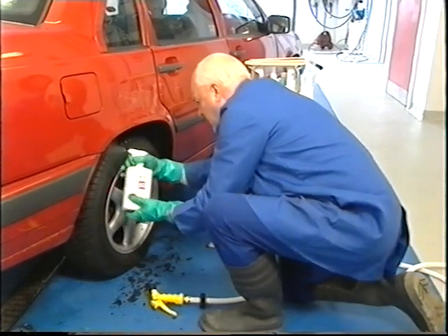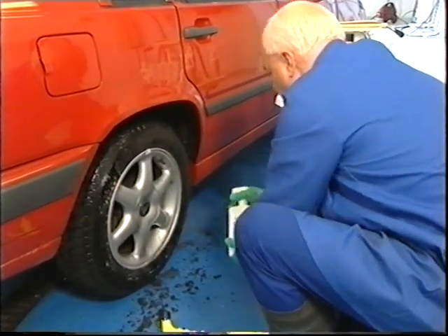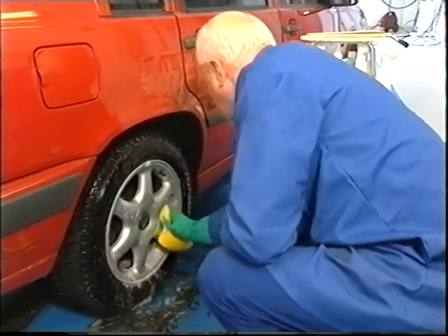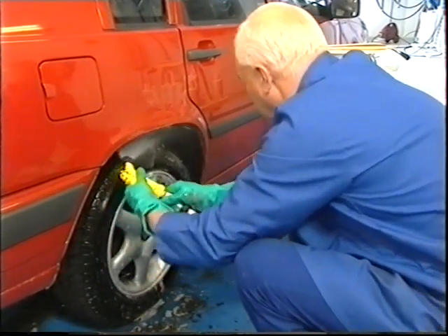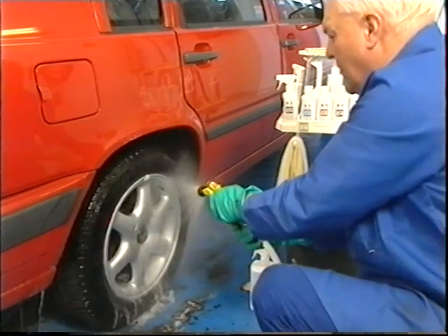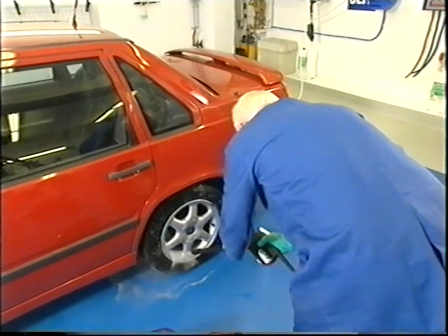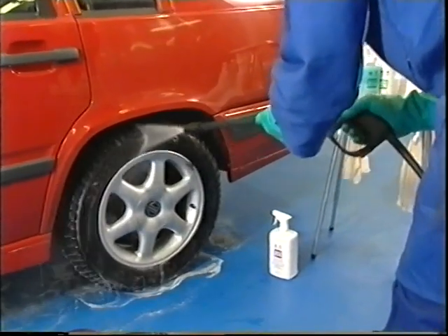Now apply Autoglym Clean Machine to the arches, wheels and tires — sponge the wheels and the edge of the wheel arch — and finally rinse with clean water. Autoglym Clean Wheels and Clean Machine will keep your wheels in showroom condition. If you're fortunate enough to own a pressure washer, use it to remove dirt from the wheel arch. After applying Clean Wheels and Clean Machine as you've just seen, use your pressure washer to finally rinse both inside the arch and the wheel and the tire.